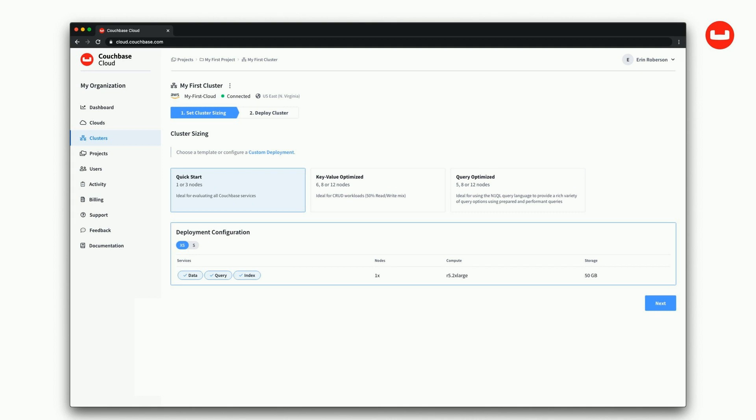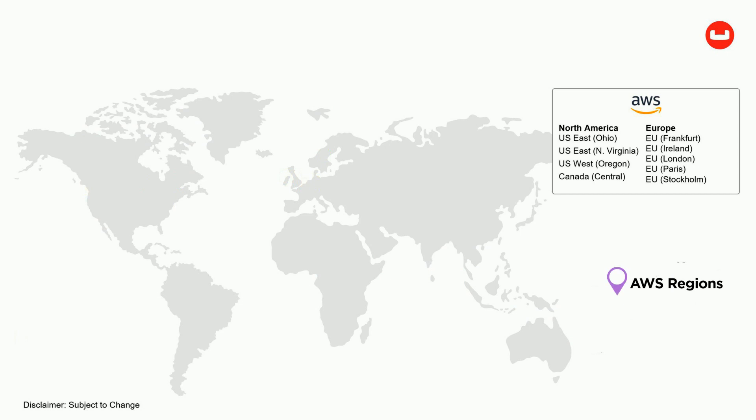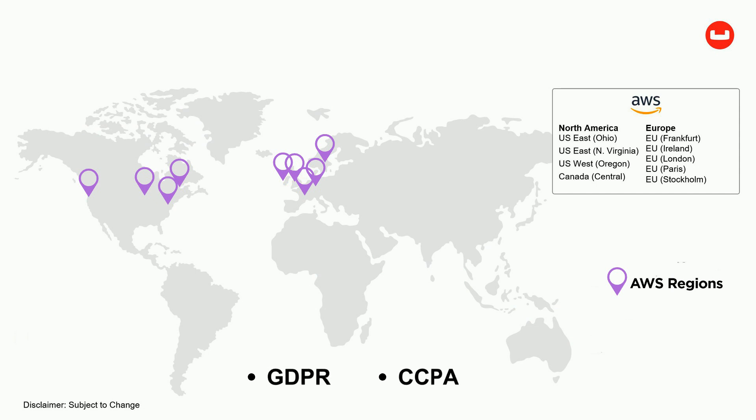The customer chooses their cluster size and their node instance types and applies their negotiated discount for infrastructure to Couchbase Cloud. Then they choose their support service level from Couchbase. They control how their data and networks are secured and where the clusters reside, helping support a variety of regulations like GDPR or CCPA.